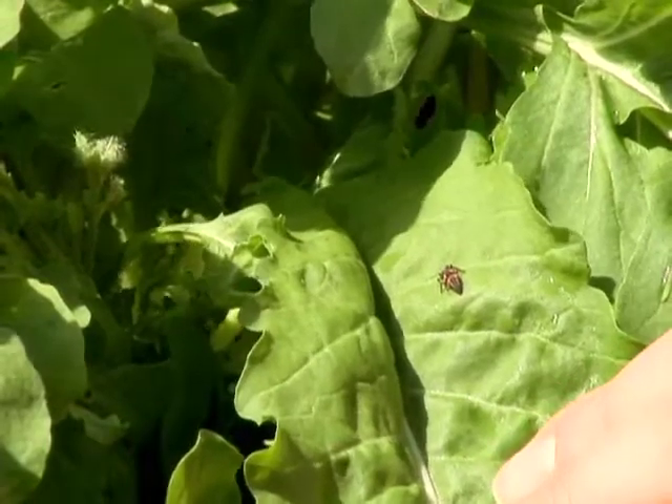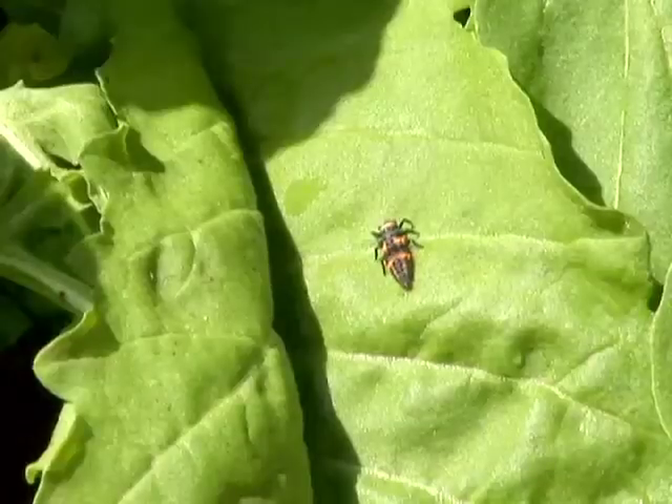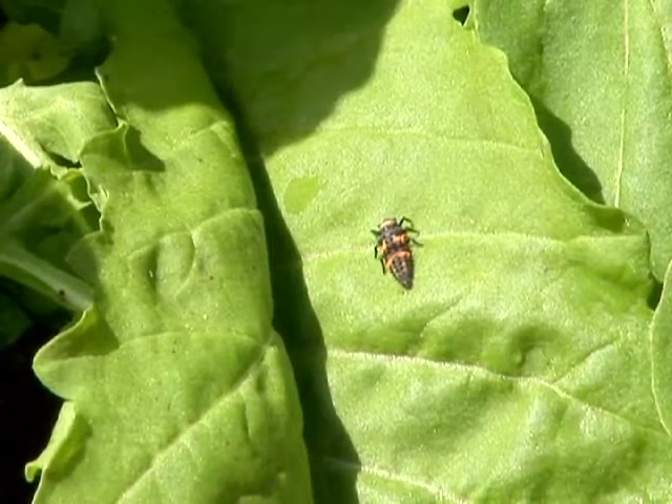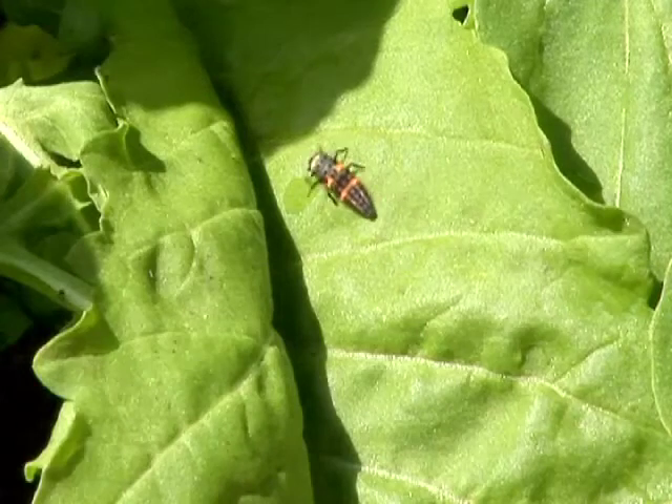This is a ladybug larva. It's the immature version of your common ladybug. So not all insects you might find in your garden are bad insects. This insect is actually feasting on aphids that are on this plant.